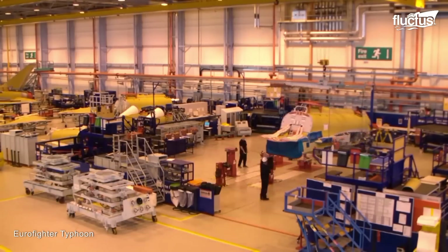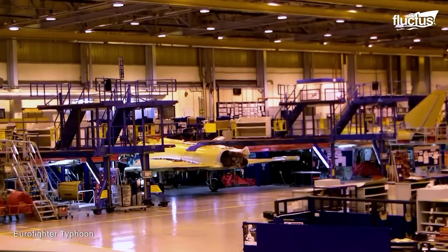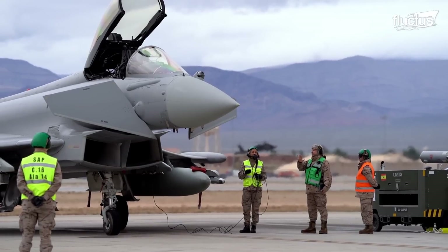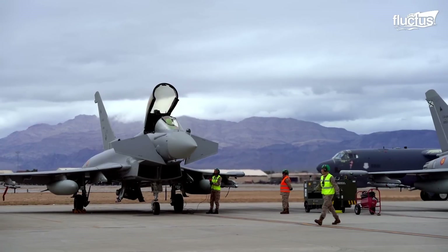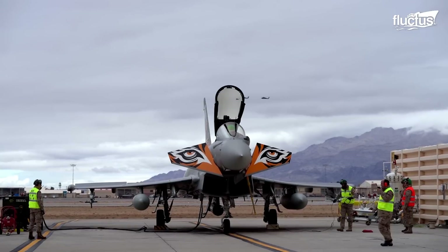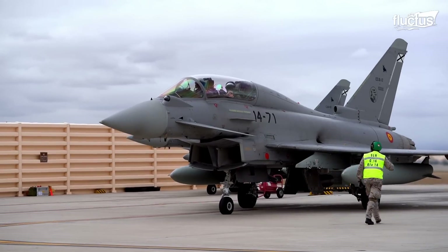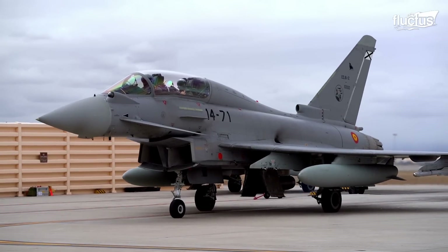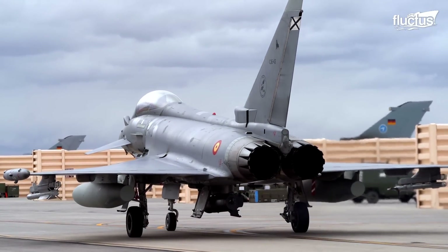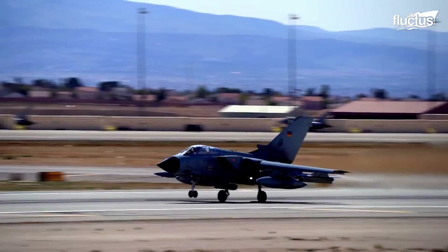The final assembly of Eurofighter Typhoon occurs at various locations to cater to specific air forces. For instance, Eurofighters for the United Kingdom's Royal Air Force, Royal Saudi Air Force, and the Royal Air Force of Oman are handled by the United Kingdom. On the other hand, Germany handles Eurofighters for the German Air Force and the Austrian Air Force, while Italy assembles Typhoons for the Italian Air Force and Kuwait. Spain oversees the assembly of its own Air Force.